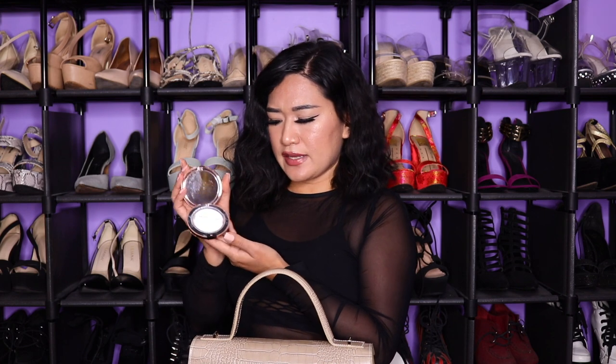The only makeup product I have besides lip gloss is a translucent powder from Makeup Revolution — it's around $8 to $10 and actually pretty good. I don't carry mascara, foundation, concealer, or any of that — I just need lip gloss and translucent powder so I don't have an oily face.